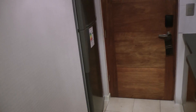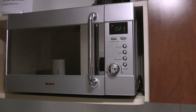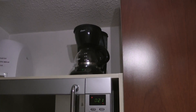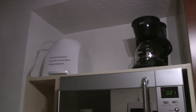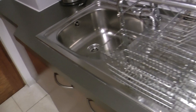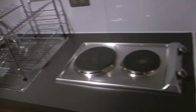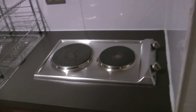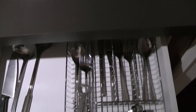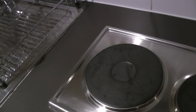It has a big fridge, a freezing compartment, a microwave, a coffee maker, a toaster, a kettle, and a stainless steel sink and a little hob. And a lot of cutlery. You could self-cater in here if you wanted to.